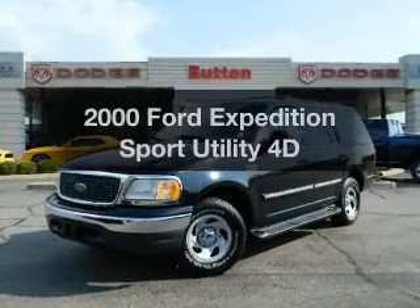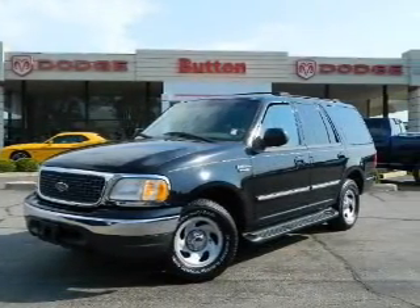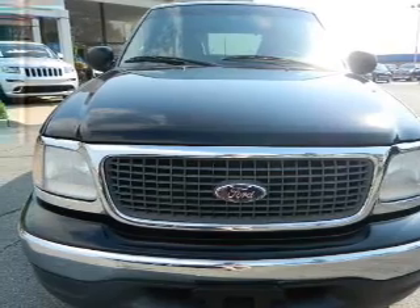Everything you need under one roof with this great vehicle. With a reliable engine, driven by an automatic transmission, premium wheels give a more luxurious look. The anti-lock braking system will help deliver you safely to your destination.